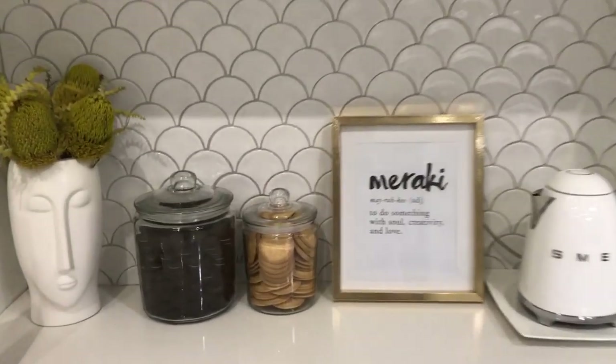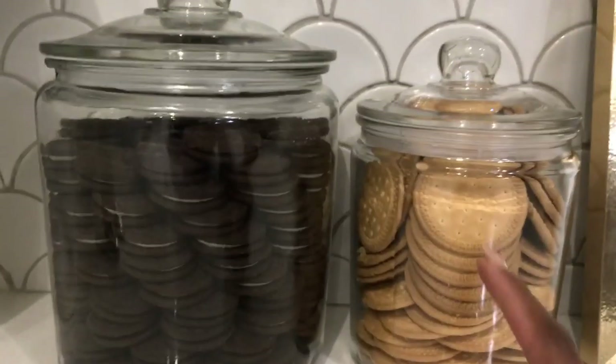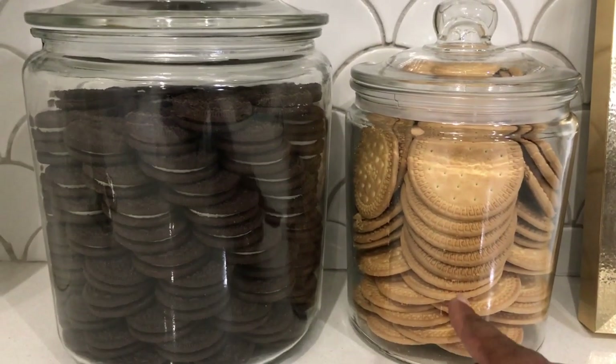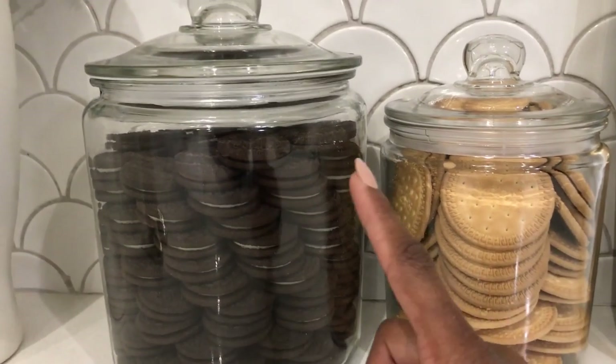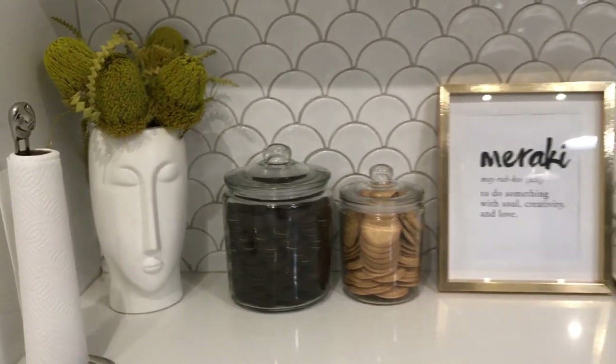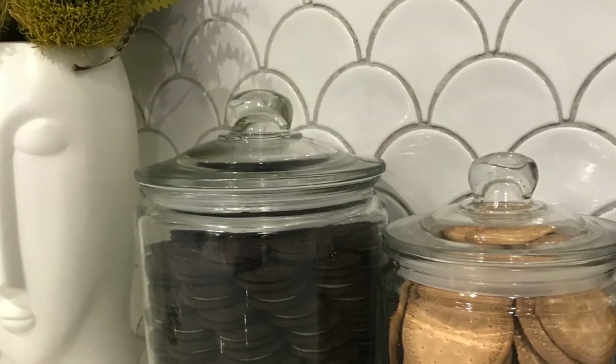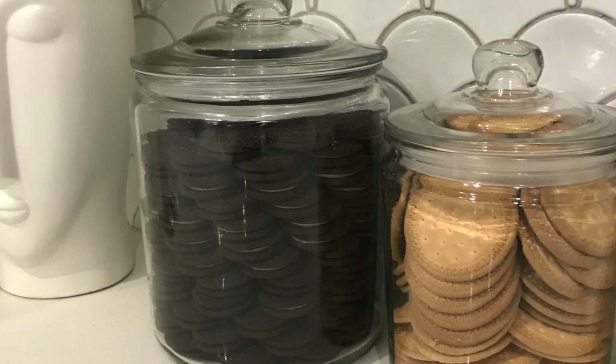This is the final product — I'm happy with how it turned out. The cookies look cute and nice. I also tried to do Marie biscuits but that was a disaster — it did not work out at all. It's more work than it's worth, so I probably won't try this again, but I did it — the Khloé Kardashian OCD Cookie Jar.